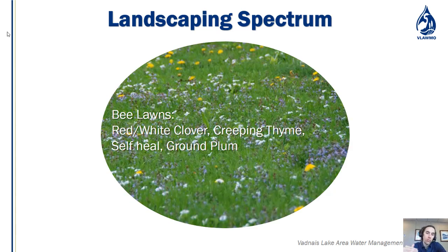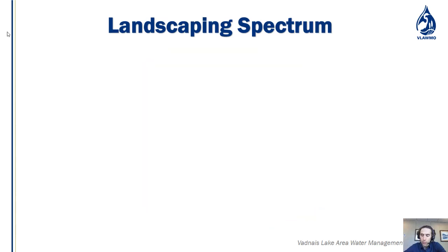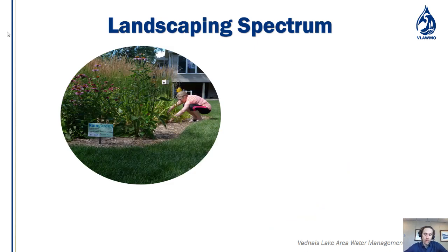Moving up the spectrum, you start to increase diversity and complexity while still having a short vegetative cover. That's where bee lawns come into play — plants like red and white clover, creeping thyme, self-heal, and ground plum. Further along the spectrum you get higher standing vegetation in predictable areas, where most of the yard is conventional but a section is dedicated to higher plants with more complexity.